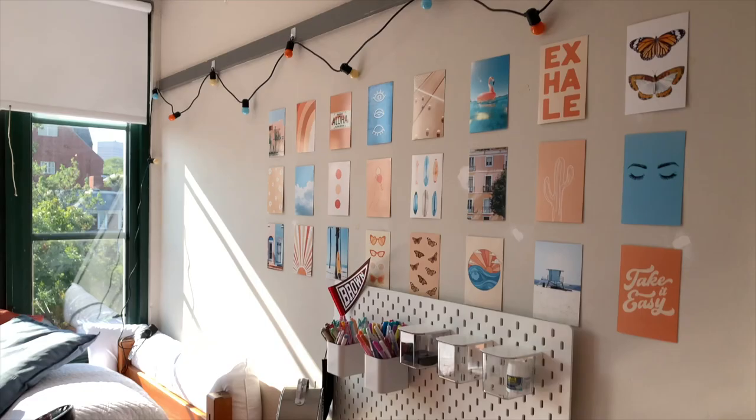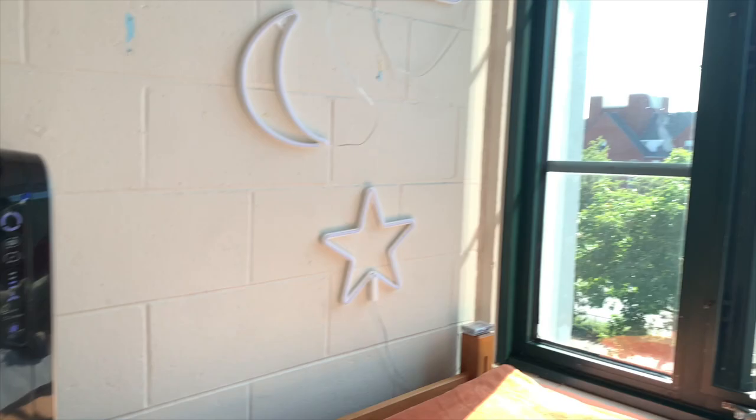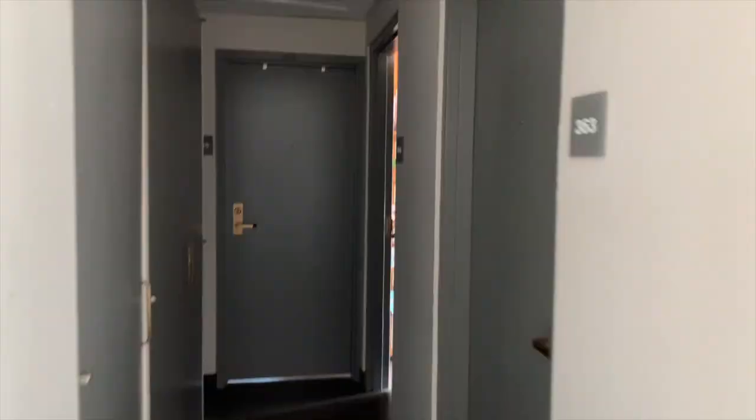We're adding a rug later and the common room is pretty much put together. Mariana lives in the single — room 363. I knocked and this is her room: it looks so cute, she's got everything set up with a blue and orange theme. She's still moving in — there's a fan and a couple boxes on one side, but the other side is pretty much put together. It's gorgeous.